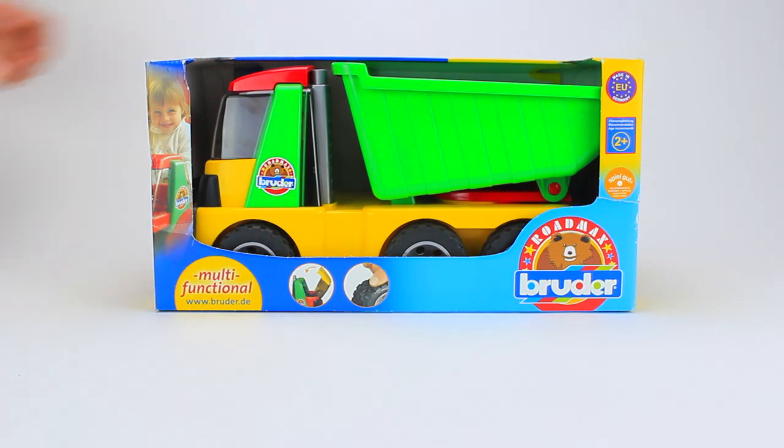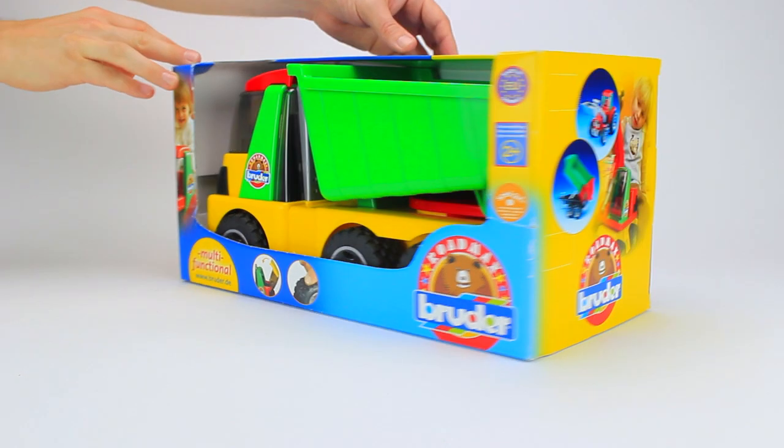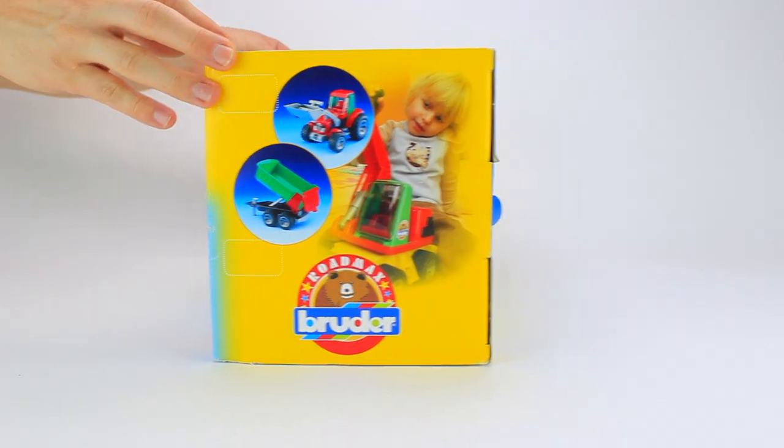Hi guys! Welcome to Go Kids video! Today, we are going to be looking at the Bruder dump truck.